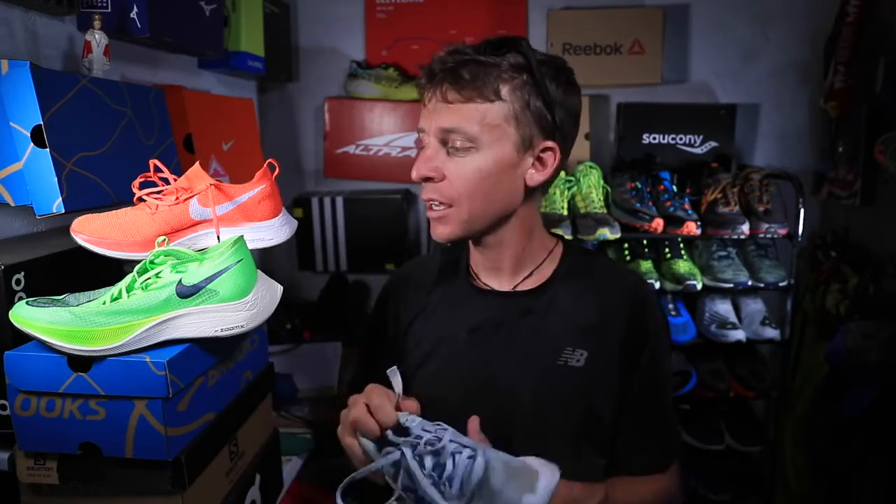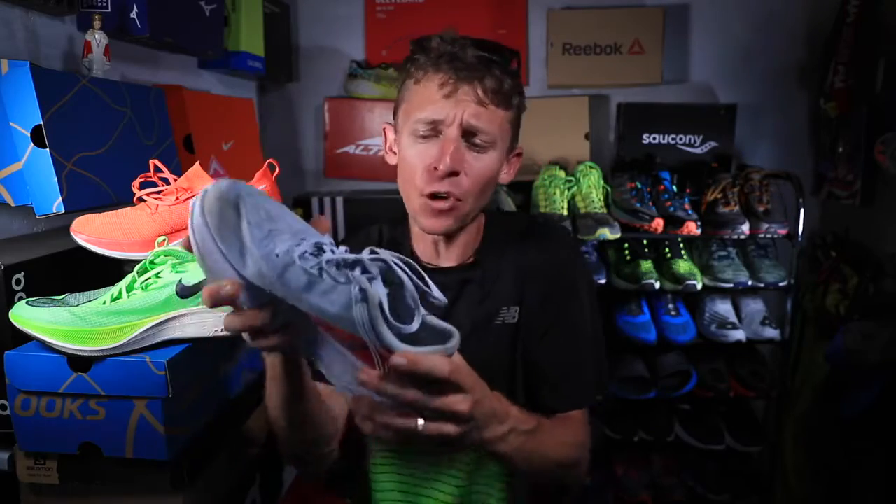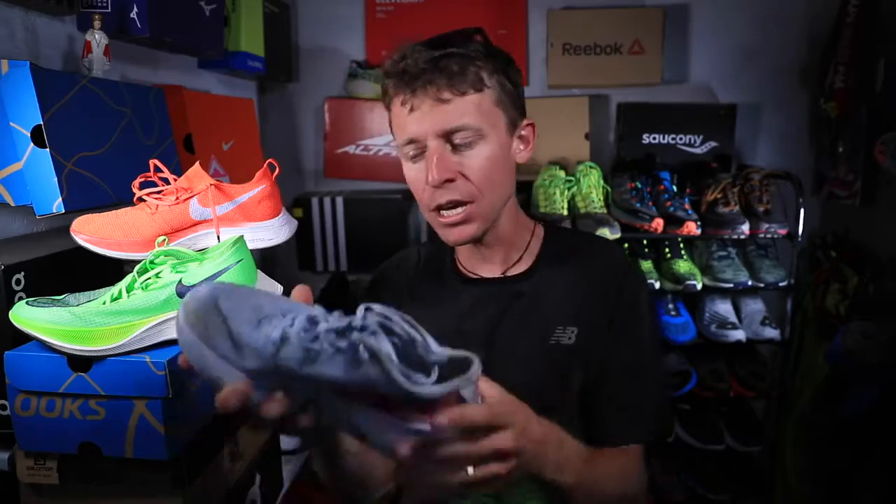Marathon racing shoe decision 2019: the three finalists are Hoka Carbon X, Nike Next%, and Nike Vaporfly 4% Flyknit. But the Carbon X is getting the cut. The reason is weight — it's about an ounce too heavy right now to really compete with the two Nike shoes. Hoka, you're moving in the right direction and I cannot wait for the 2020 iteration. It's a nice ride with good cushion — I felt bouncy and springy after my 24-mile long run — but just a smidge too heavy for Amsterdam.